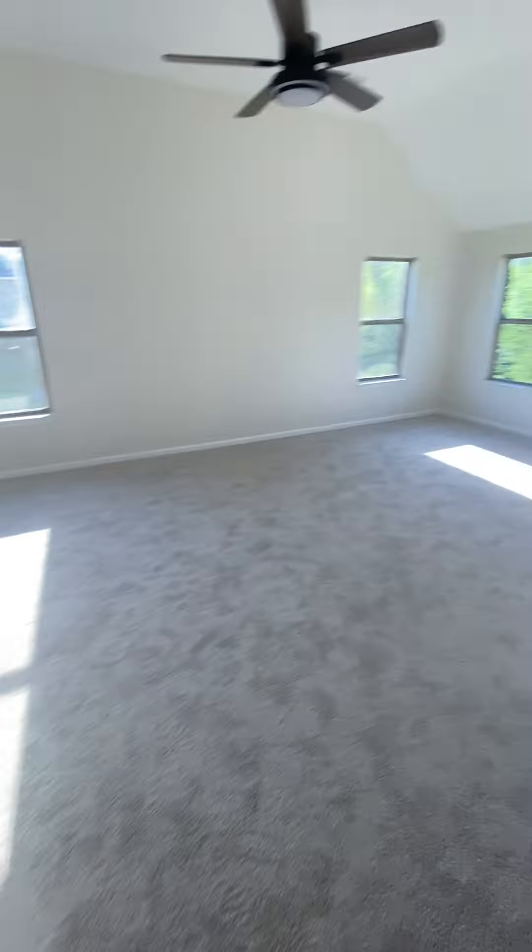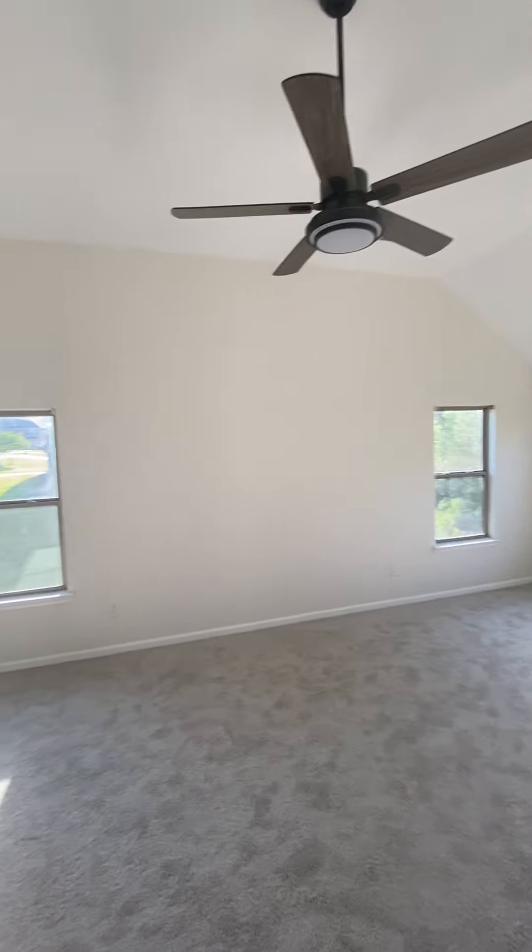There's an extra carpet. Making our way into the big old master bedroom — this thing is huge.